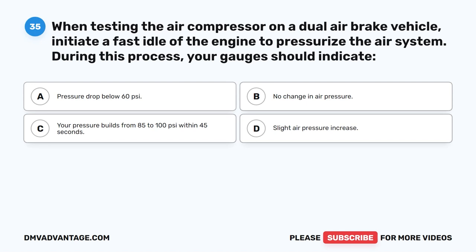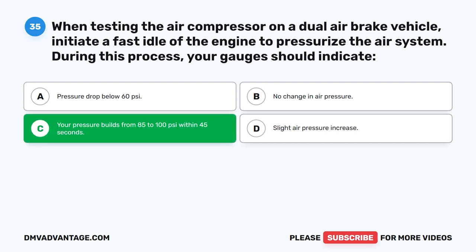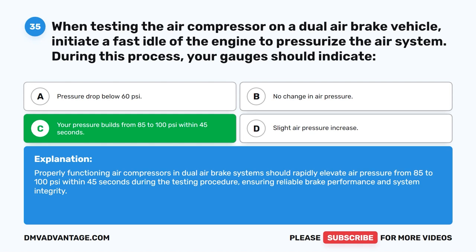Question 35. When testing the air compressor on a dual air brake vehicle, initiate a fast idle of the engine to pressurize the air system. During this process, your gauges should indicate: the correct answer is C: your pressure builds from 85 to 100 PSI within 45 seconds. Air compressors in dual air brake systems should rapidly elevate air pressure from 85 to 100 PSI within 45 seconds during the testing procedure, ensuring reliable brake performance and system integrity.